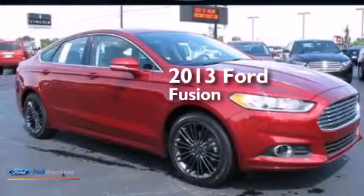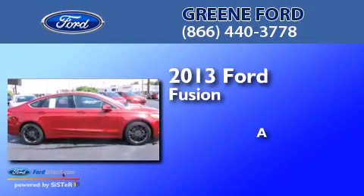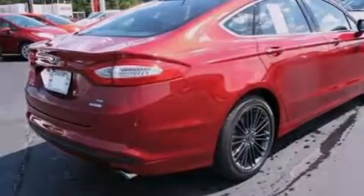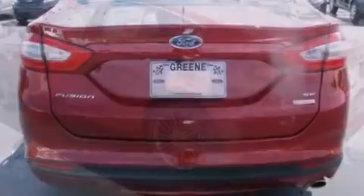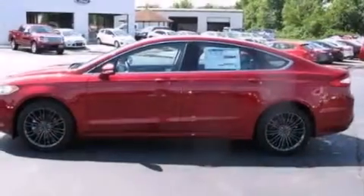This is a brand new 2013 Ford Fusion. Its top features include XM satellite radio, traction control and stability control systems, aluminum wheels, and a tire pressure monitoring system.